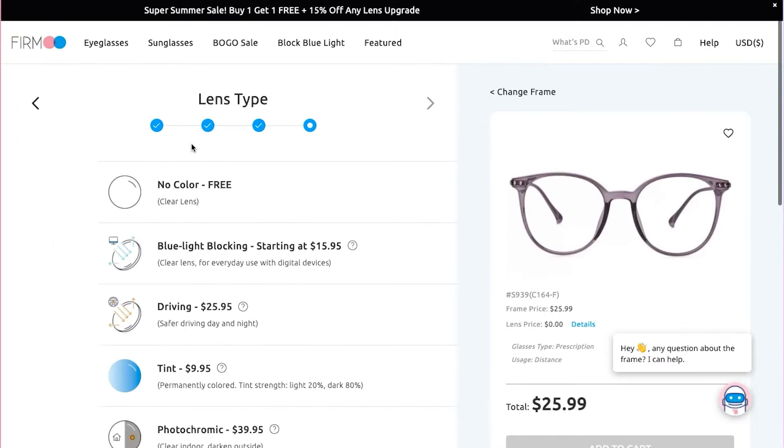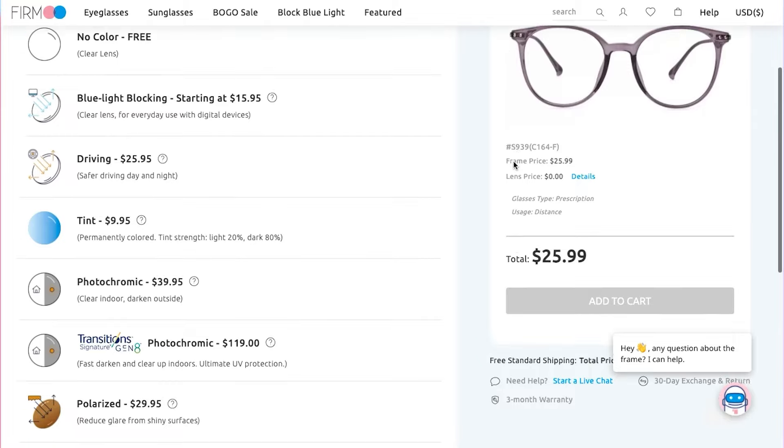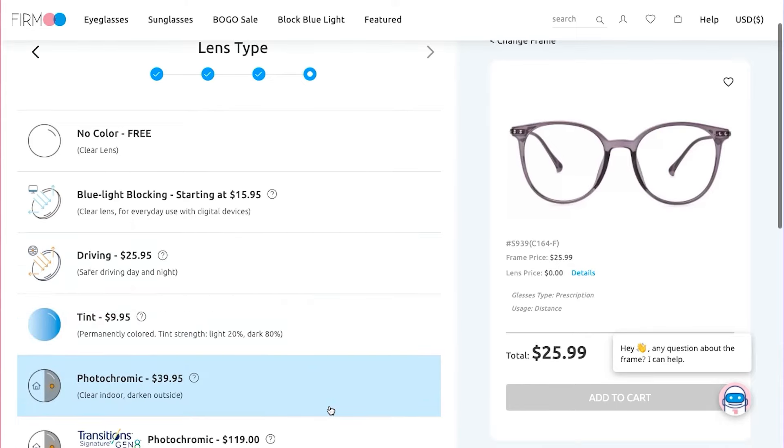Done with lens usage, there are a few more options for lens details. We offer a wide range of lens types such as clear lenses, blue light blocking lenses for computer use, driving lenses for traveling on the road, tinted lenses working as shades, photochromic lenses which are clear indoors and dark outside, and polarized lenses for outdoor sports.